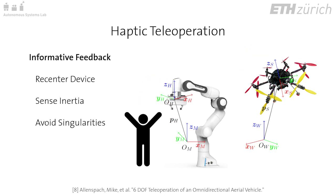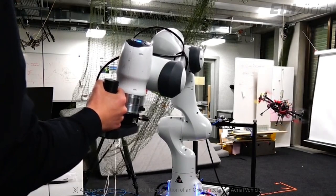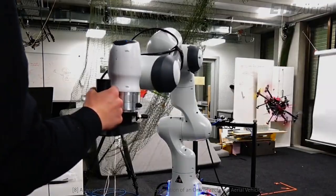Additional guidance includes avoiding inefficient or singular configurations of the flying robot. For interaction with the environment, we can further include filtered contact forces. Experiments demonstrate the functionality of these feedback terms and the corresponding behavior of the flying robot.